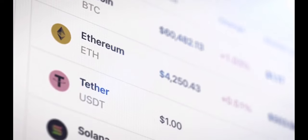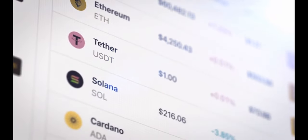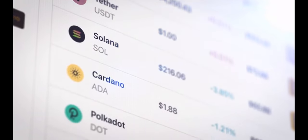Crypto wallets provide a safe place to store cryptocurrency, although they work a little differently than tucking cash into a billfold. There are countless options to choose from, and deciding which one fits your needs is the first step.